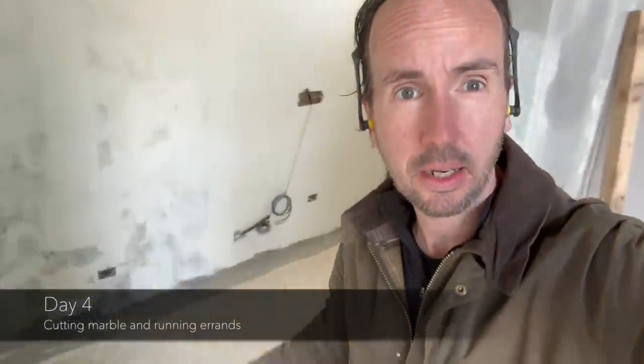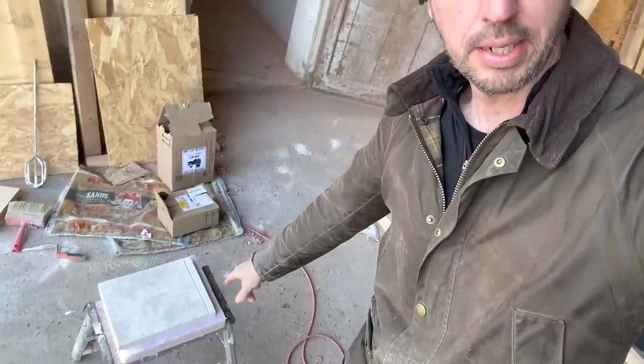It's a new morning and today I'm going to cut a few of these — they're going to go here — so that I can finish the floor, or at least help the tiler to fix the floor. I'm working on cutting the marble.